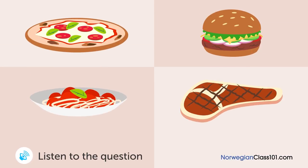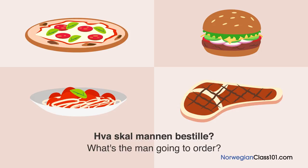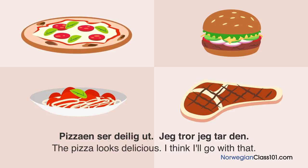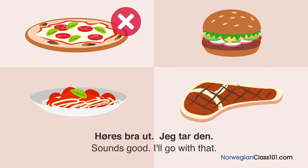En mann og en kvinne ser på en meny på en restaurant. Hva skal mannen bestille? Hva skal du bestille? Pizzaen ser deilig ut, jeg tror jeg tar den. Jeg hadde pizza i går, så... Ok da. Hva med hamburgeren? Høres bra ut, jeg tar den.